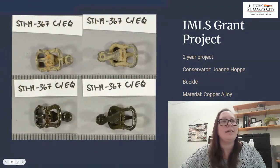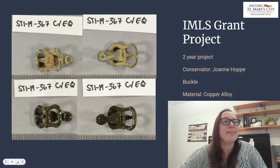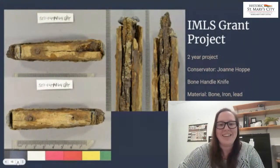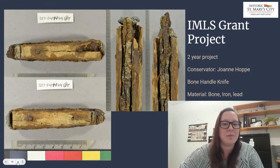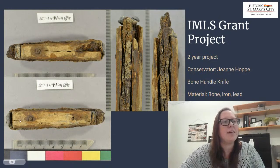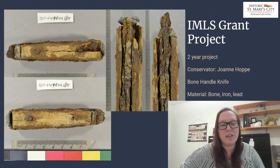Another artifact she worked on is a really neat copper alloy buckle — it's a relatively tiny buckle, probably related to horses. One I'm really excited about is this bone-handled knife — it's a composite artifact of bone, lead, and iron. She has been doing research on the most recent methods of conserving such a composite artifact. You never really stop learning in this field — there are always new papers and articles to read up on. You can see the bone handle attached with iron pins, and then there's the lead that kind of clamps on the ends. It's going to be a very intriguing project.